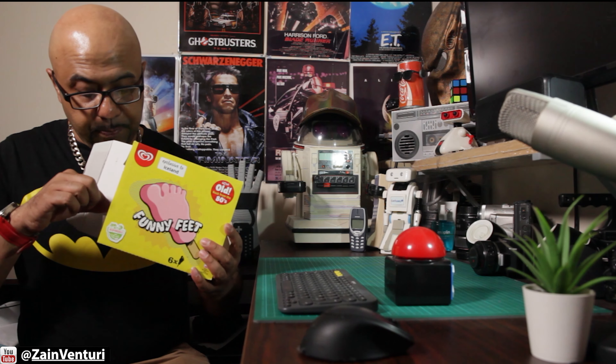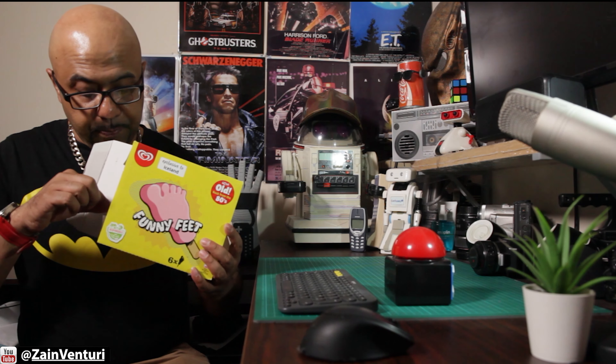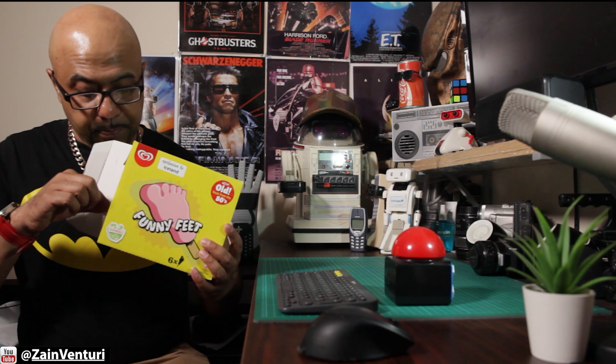I haven't had one of these in 30 years. That's right, 30 years. Now that Unilever along with Iceland have brought this out, I can't wait to try this. You get six in the box for about three quid or three pounds.